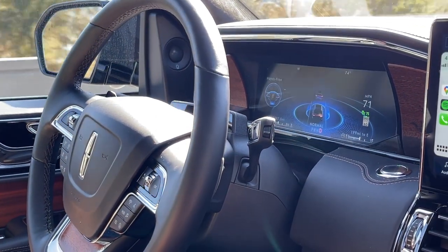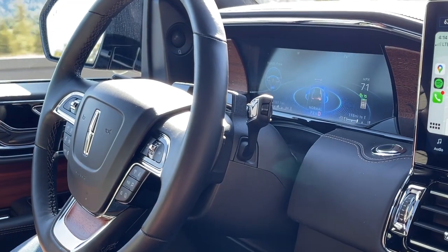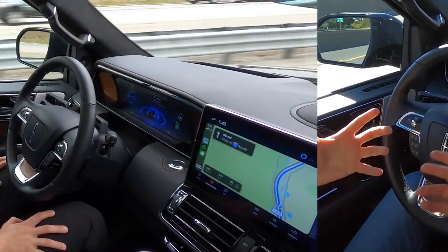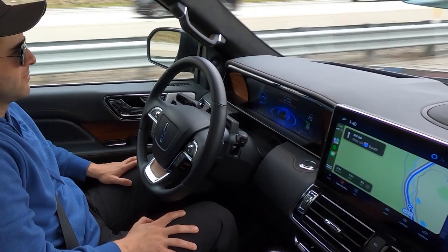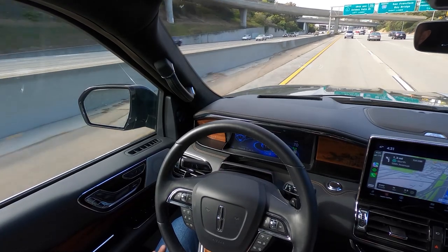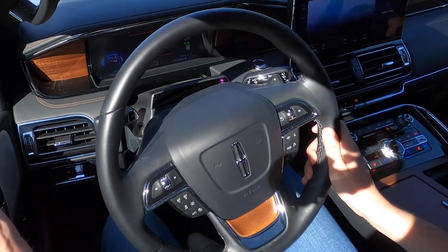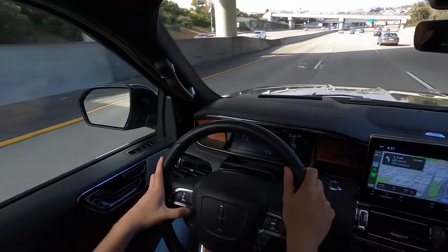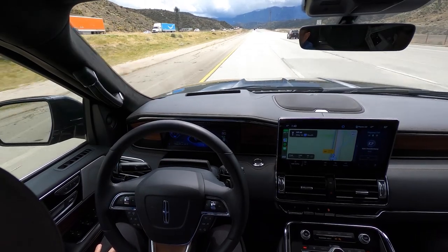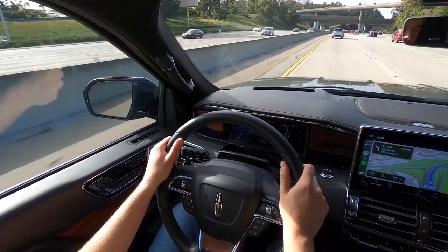We've had this car all week and driven it hundreds of miles on a road trip. About 60 to 70 percent of the time it was in hands-free mode. In a combined 10 hours of driving, Active Glide did its job well the majority of the time. But this technology is designed to make road trips a more relaxing experience, and the few times the system disengaged quickly, I was anything but relaxed. In fairness, that's true of any Level 2 hands-free system. This is an important tech building block as we get closer to full autonomy, but for now I think it's best to keep your hands on the steering wheel. Let's try this again with Level 3 — and until then, thanks for watching.